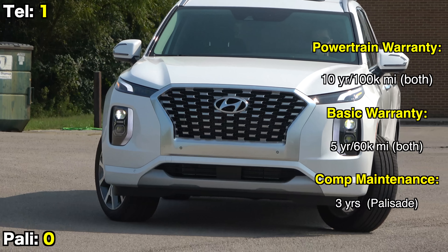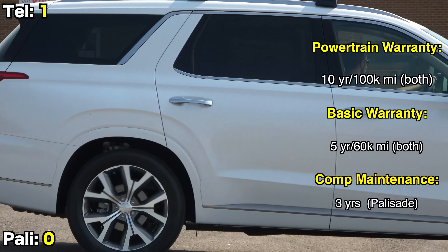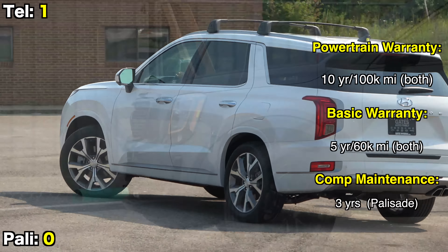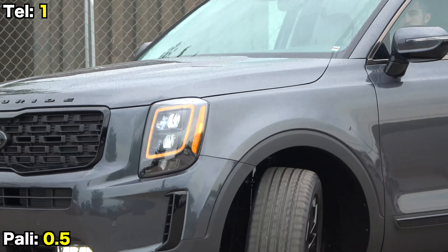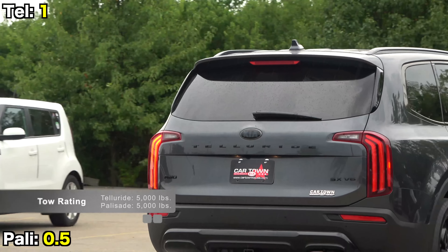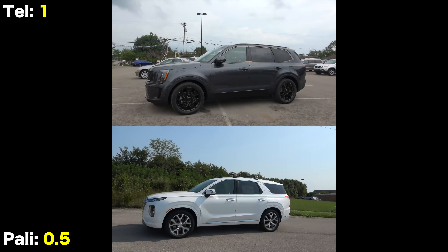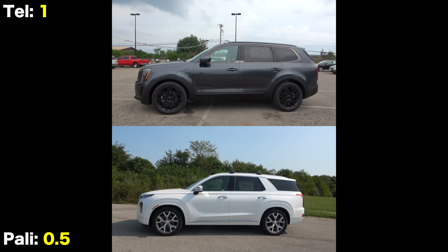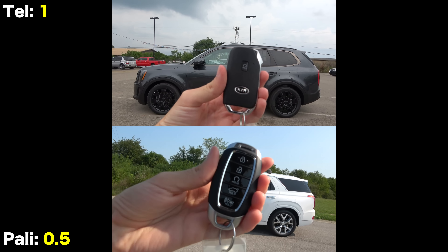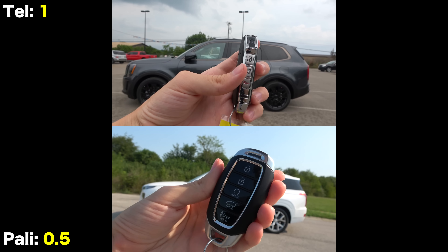Both also come with the longest warranty in the business — five years and 60,000 miles for the basic, and 10 years and 100,000 miles for the powertrain. For 2021, Hyundai has added three years of complementary maintenance. Both have 5,000-pound tow ratings with auto-leveling rear suspensions. Walking up to the vehicles, both models have smart entry systems, and for 2021 the Telluride has added remote start to the key fob, just like the Palisade.